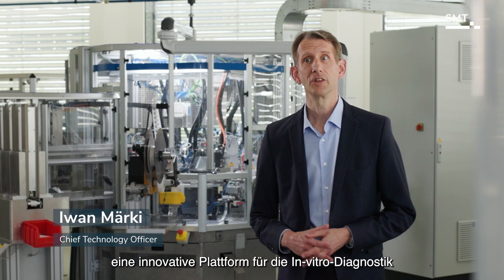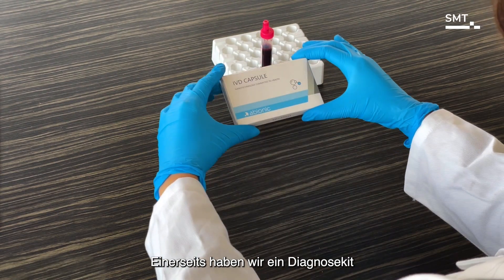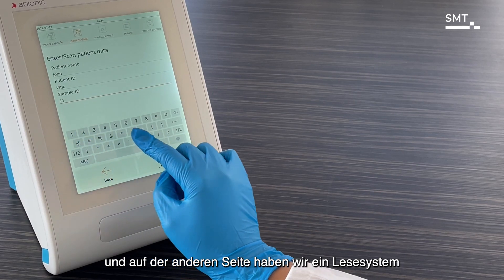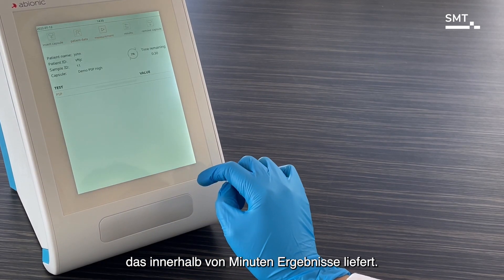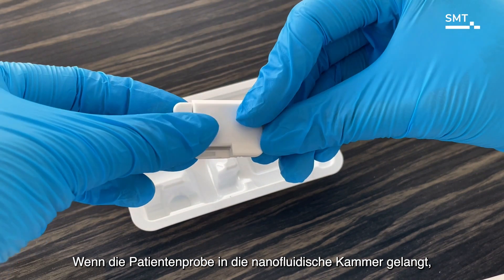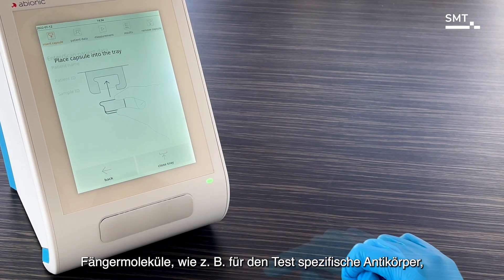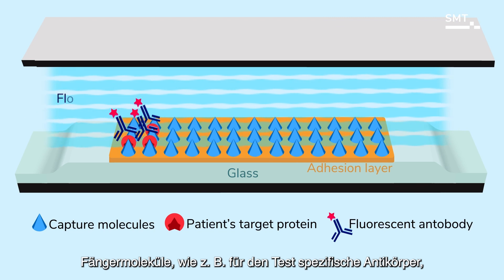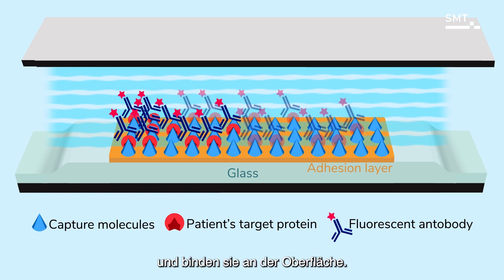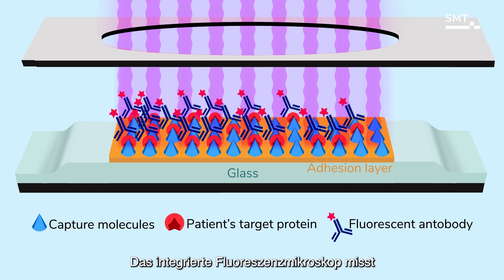Over the past 10 years, we have created an innovative in vitro diagnostic platform based on nanofluidic technology. On one hand, we have a diagnostic kit with a capsule specific to the diagnostic test; on the other hand, we have a reading system that provides results within minutes. When the patient sample enters the nanofluidic chamber, the molecules are forced to strongly interact with each other. Capture molecules such as antibodies — specific to the test, for example the sepsis test — target the pancreatic stone protein.